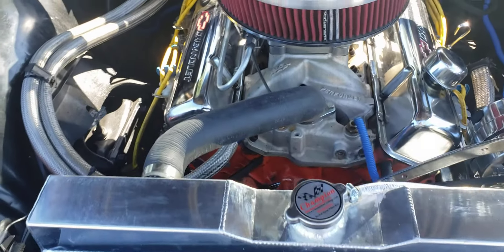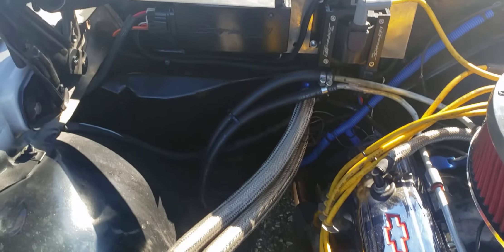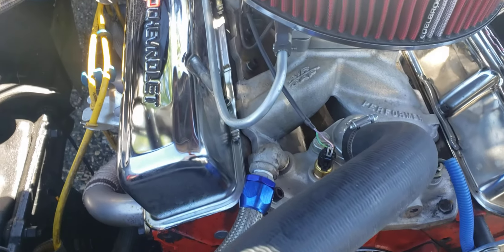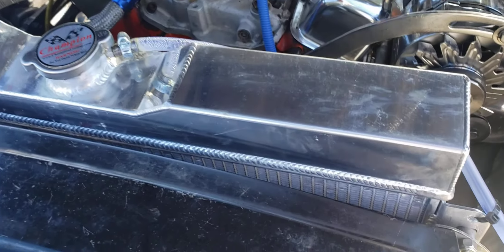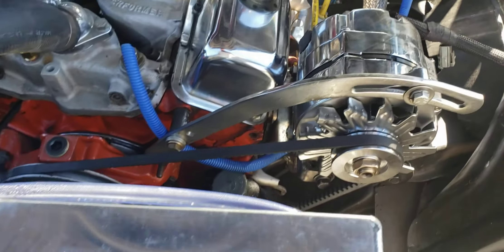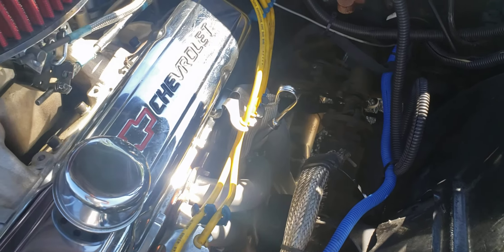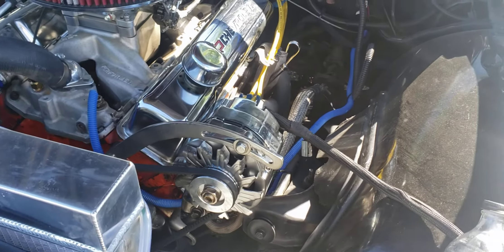It's a little modified — got an Edelbrock high-rise intake, it's got the Sniper fuel injection, it's got a mild lift cam in it, a four-core aluminum radiator, Hooker headers, goes into an X-pipe down below into dual exhaust.